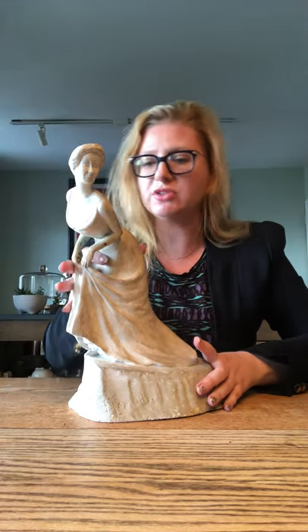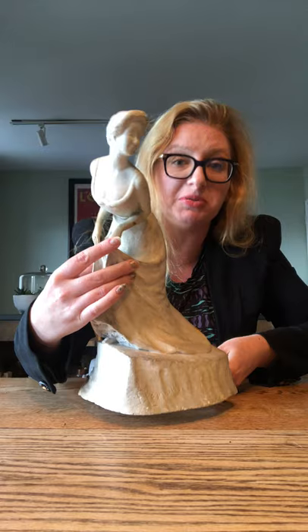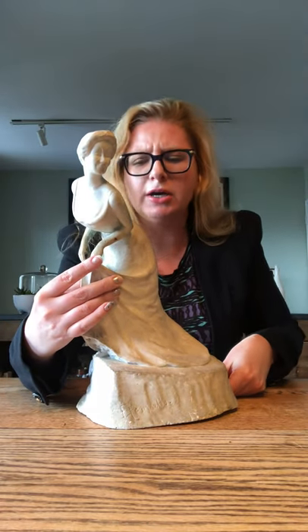Now these gloves are no longer black. Originally this would have been painted, but the paint comes off over time. The trick is, if you find one that is really, really painted, it's usually been redone. On this one you can't really see the black, except if I turn her around you'll see a little bit underneath that's still there. So her gloves would have been black — that was her signature look as a cabaret star.